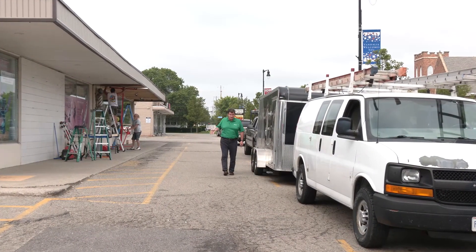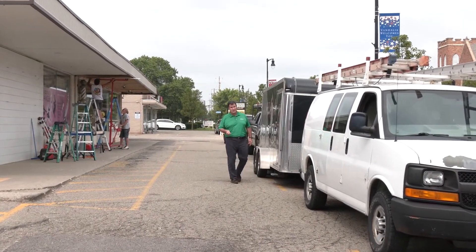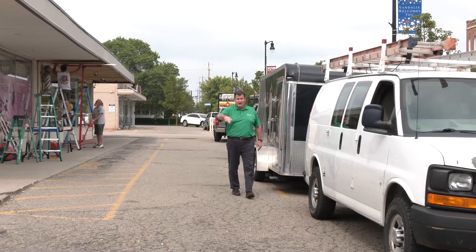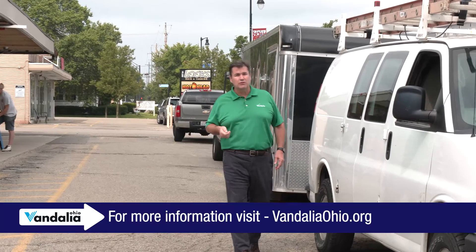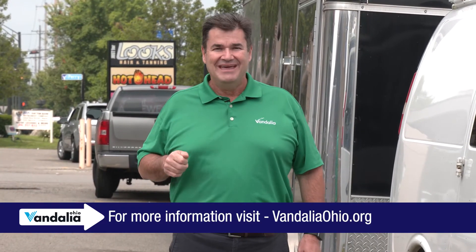As you may expect, there are some restrictions with our facade improvement program. It's only for businesses in a certain area of town, and the improvements have to be visible from the public right of way. For a complete look at all of the qualifications necessary, check us out on the web at VandaliaOhio.org. That's going to do it for this edition of Focus Vandalia. I'm Rich Hopkins — thanks for watching.